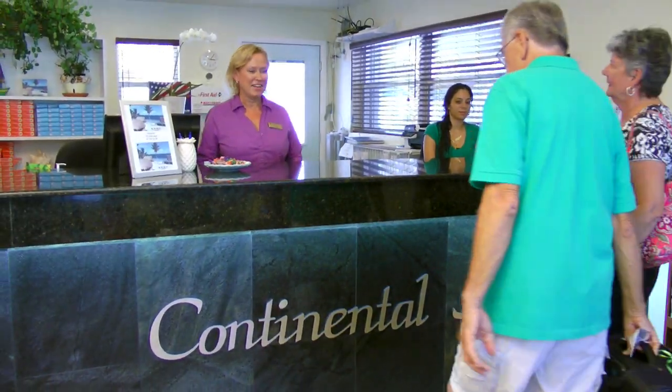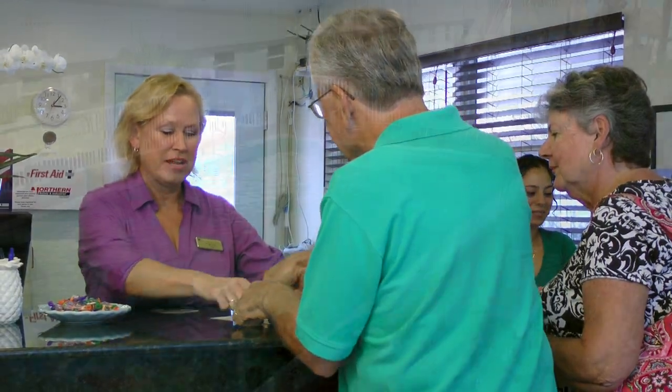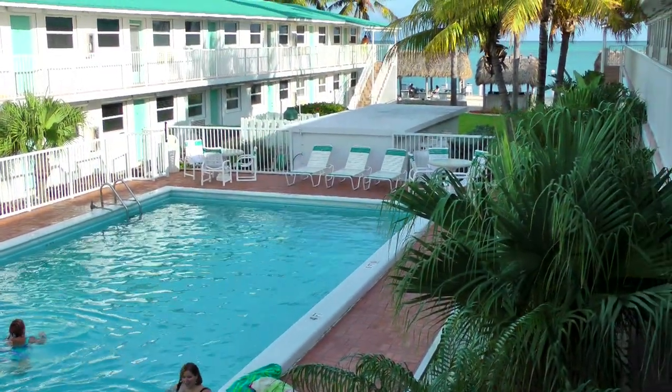From the moment you check in, our friendly staff is dedicated to making your stay with us a wonderful time to remember.